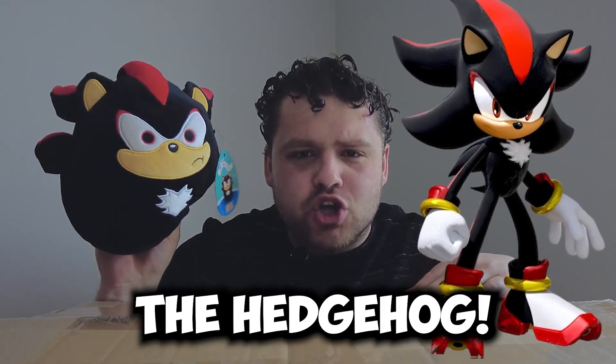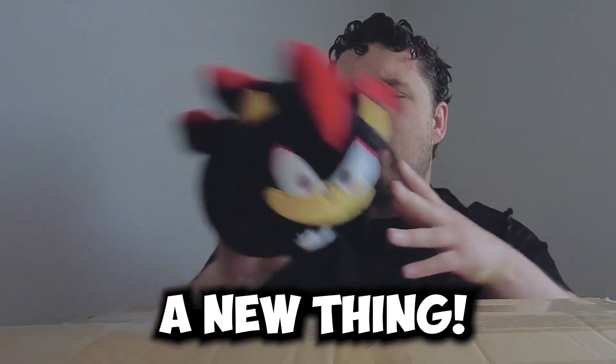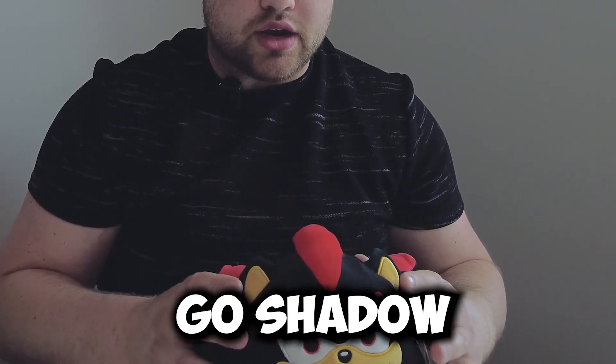It's Shadow the Hedgehog — I was right! I didn't know they had Sonic the Hedgehog squishmallows. This must be a new thing. That is so cool. I'm going to add this one to my collection. We will put Shadow right here. Don't fall over, Shadow.